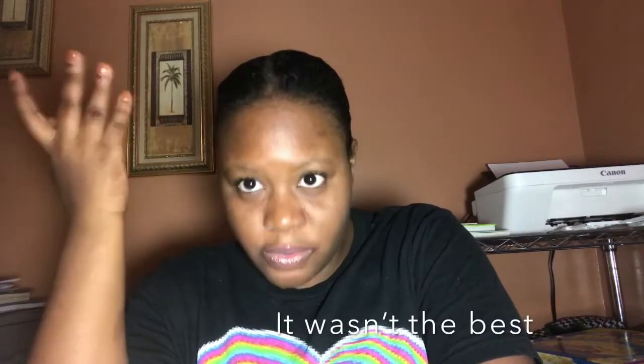Definitely I'm a twist out person. I never liked braid outs. Originally before I did the sleek blonde look, I just washed my hair and put it in a couple of braids, and the definition in the front and back was pretty decent — but I just don't like braid outs. Twist outs, I can never go wrong; my hair always comes out good.